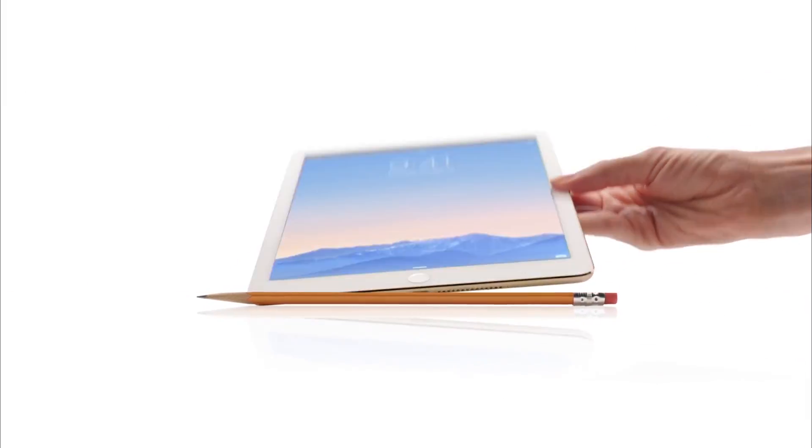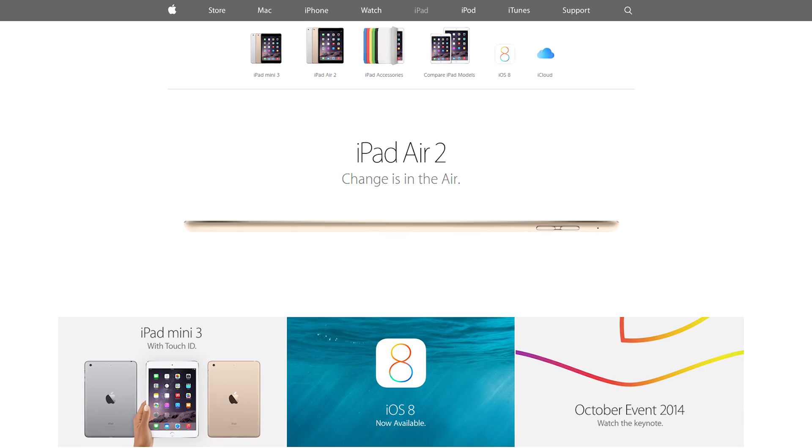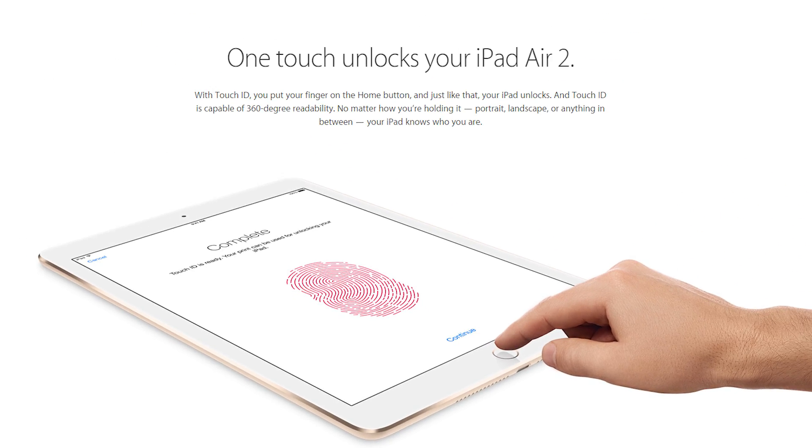The iPad Air 2 is 6.1mm thin, has an improved Retina display, has an A8X CPU, added functionality for timelapses and slow-mo recording, a better front selfie camera, added AC wireless, and finally a Touch ID sensor.